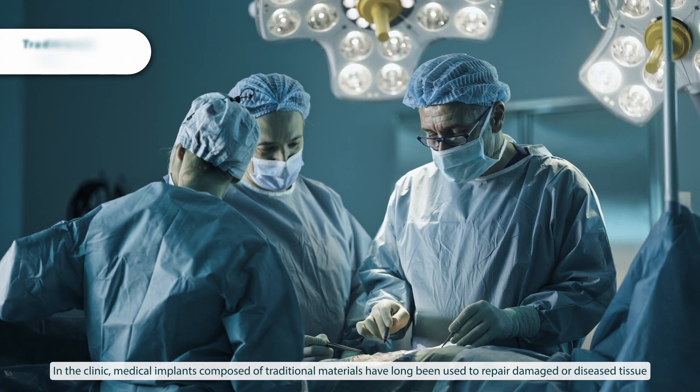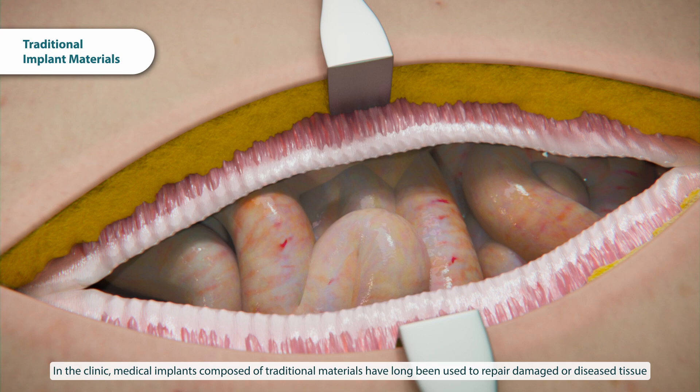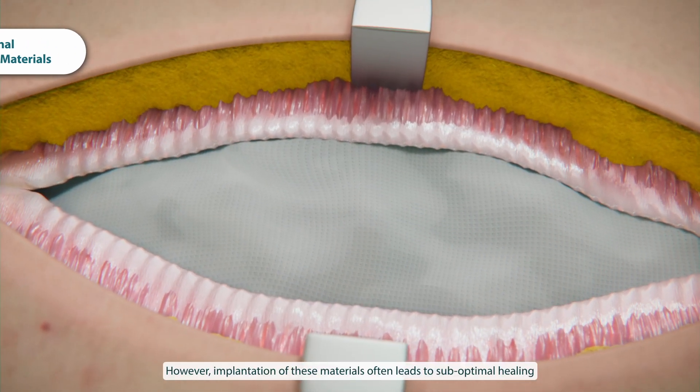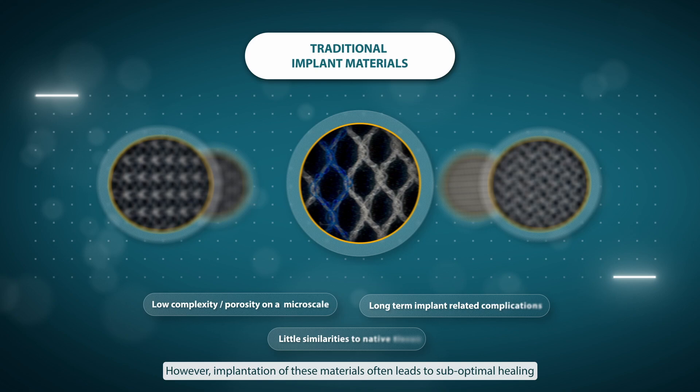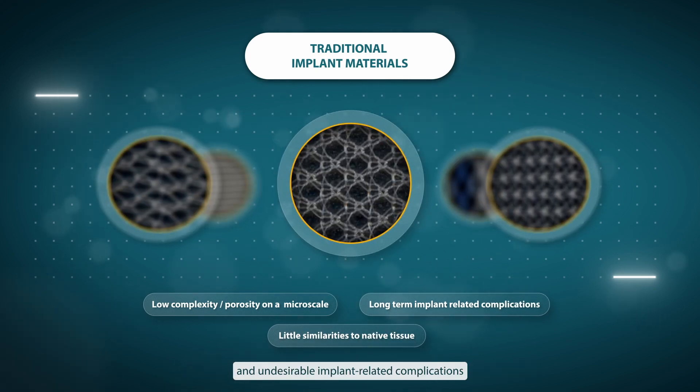In the clinic, medical implants composed of traditional materials have long been used to repair damaged or diseased tissue. However, implantation of these materials often leads to suboptimal healing and undesirable implant-related complications.